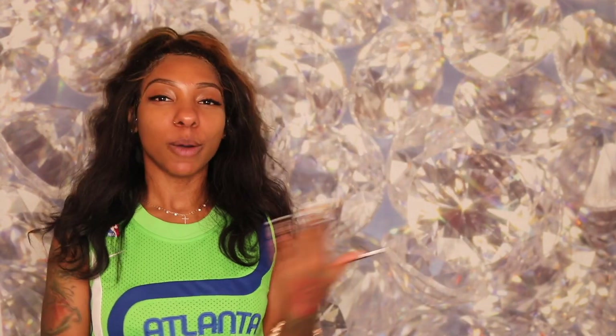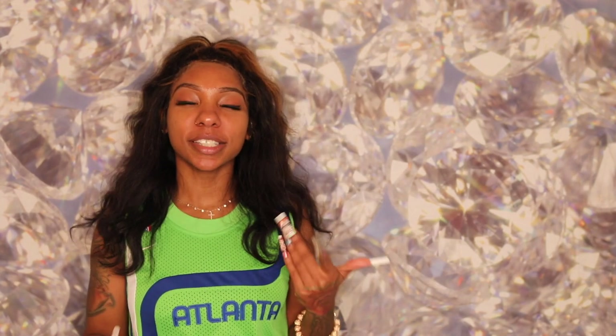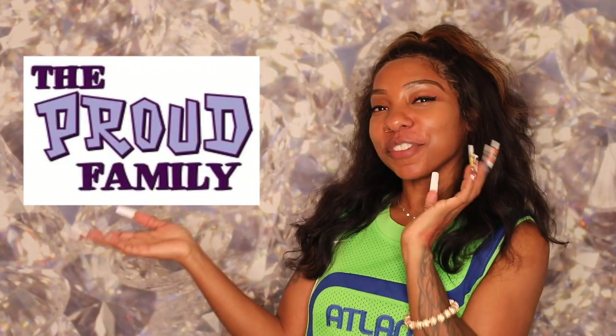Okay trendsetters, this is set number three, and I'm going to switch it up a little bit. Not only did I watch Nickelodeon — I also watched the Disney Channel. I was up late watching everything from Sister Sister to Smart Guys to Kim Possible, and even Zorro. But this set in particular is going to be The Proud Family, because I love that show as well.